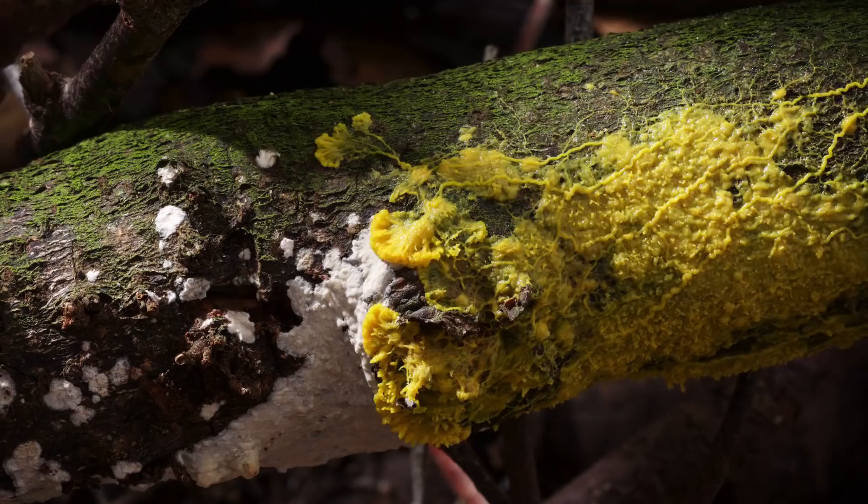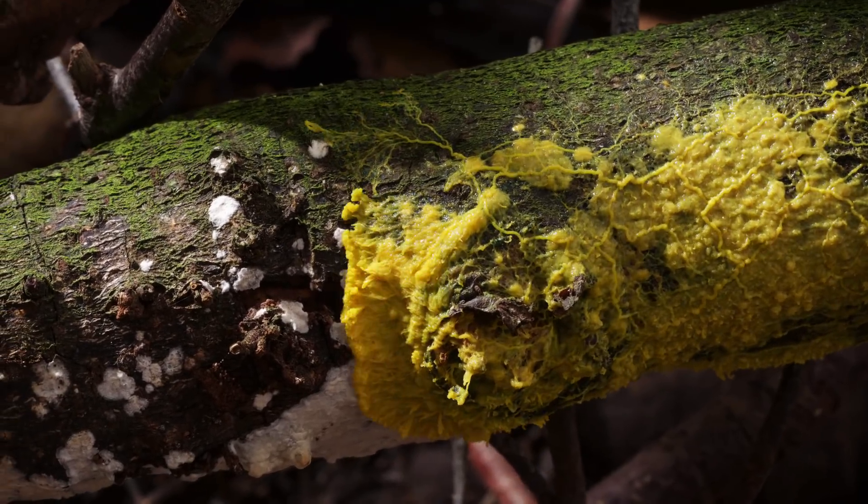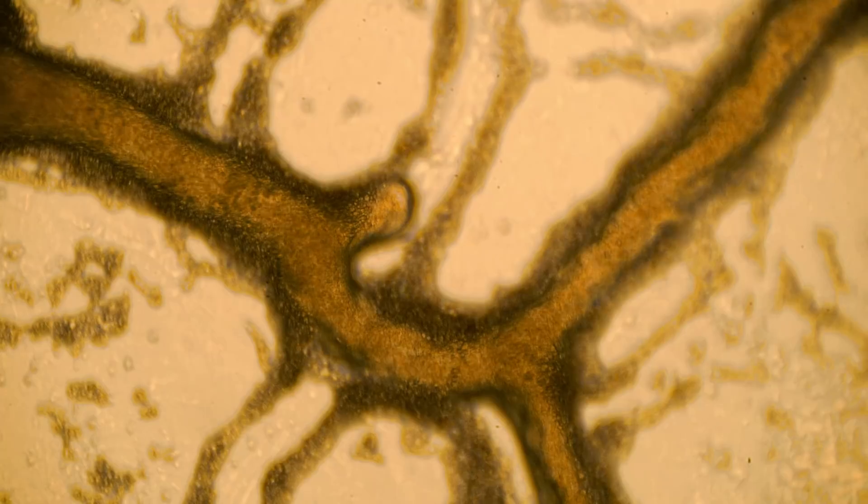So the question is: if slime mold is not, say, intelligence, and it's using only basic physics and chemistry to solve this problem — well then, if we are as good as a sack of proteins, are we really intelligent? Or do we need to redefine what intelligence means when we look at something like slime mold?